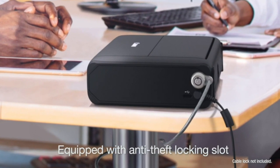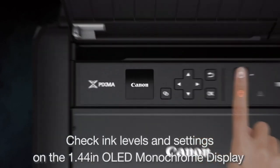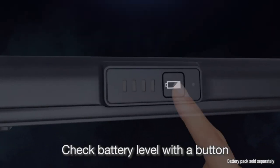Whether you're a photography enthusiast, a traveler, or simply someone who loves to cherish every moment, these printers are a game changer. Don't forget to subscribe to our channel for more exciting content like this. Let's get started.